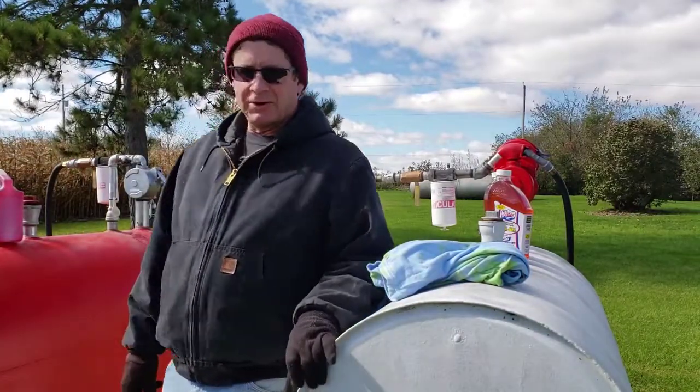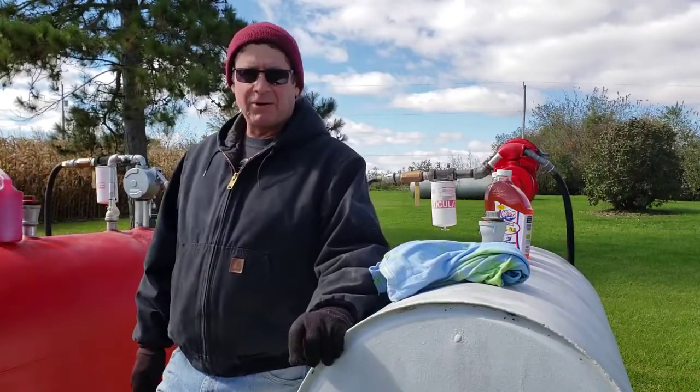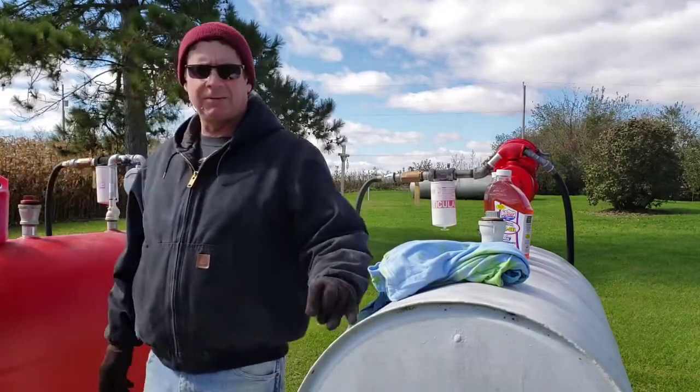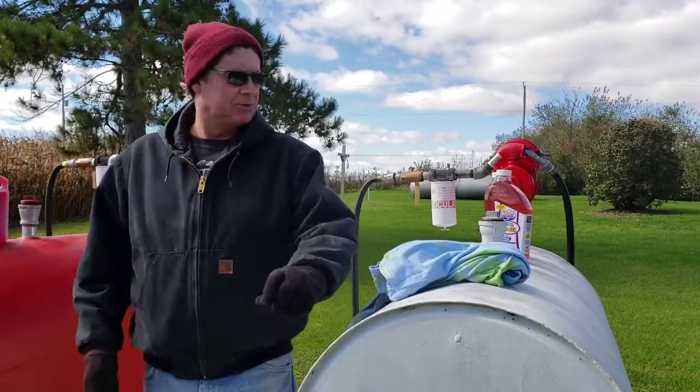The gas is a little bit different story — it doesn't gel up but it will go bad over a period of time. I don't use it real fast, so I'm going to put some Sta-bil on it. It's called Sta-bil. I'm sure there's other products on the market that do the same thing, but this is just what I happen to use.